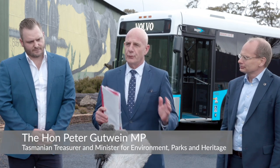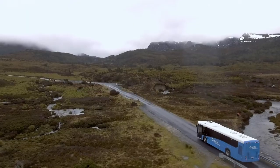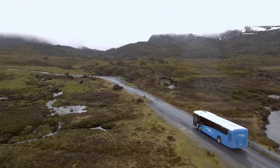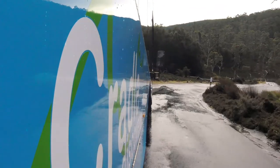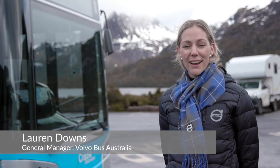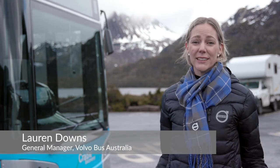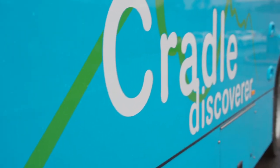This is where world-class European technology meets world-class Tasmanian wilderness. Here we are at Cradle Mountain, the World Heritage-listed National Park, for the exciting launch of the Volvo Hybrid buses with the McDermott's Coaches Cradle Discover on.